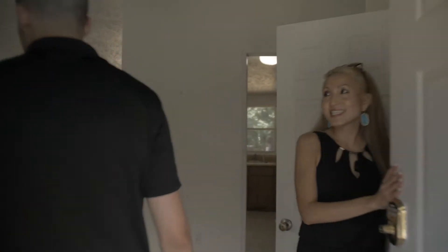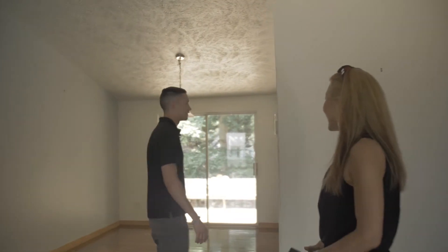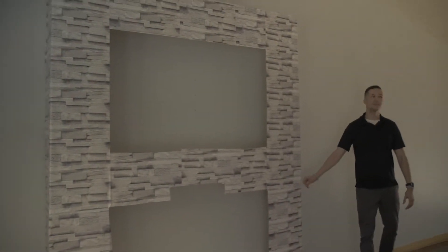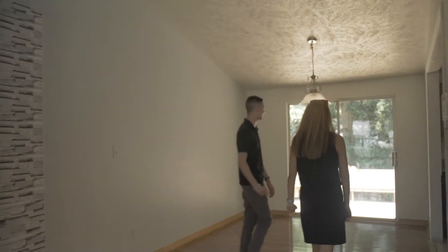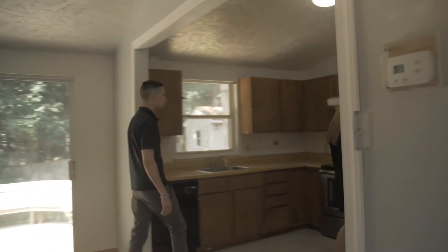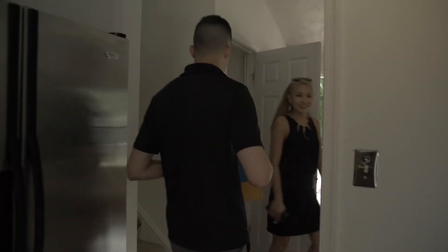What do you think — looks better empty? I think it was a little cluttered before. First-time home — take it all in! It wasn't really purposeful clutter. Okay, so these are the keys — we'll take these to closing. We want to make sure the steps are all fixed.